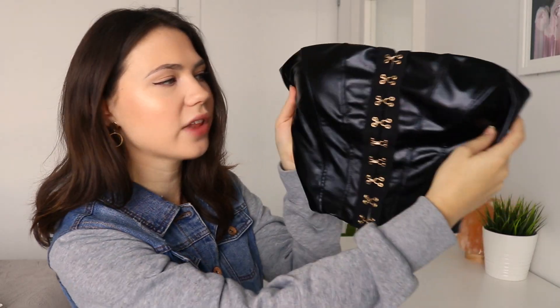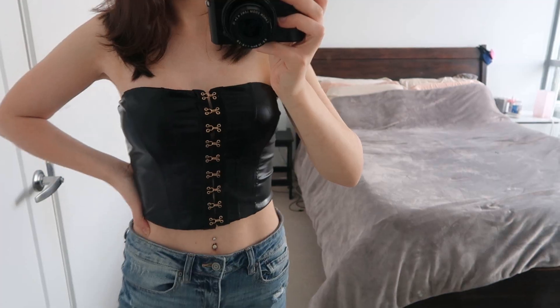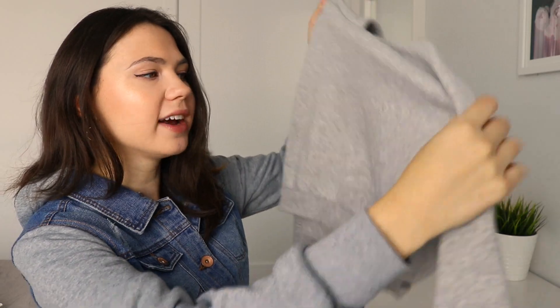Next we have this faux leather bustier — I think it's so cute and stylish. I don't have anything like this at all, so I'm really excited to play around with it and try to style it. It would probably look good with some patterned pants or some jeans for a night out. Also, being the Disney fan that I am, I noticed that the hooks on the side look like a Mickey head — who would notice that? Only me.